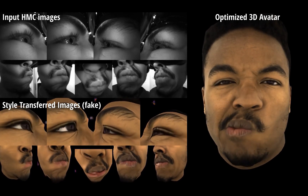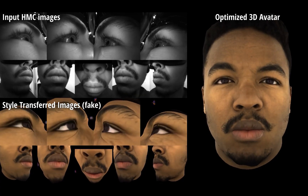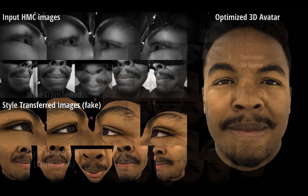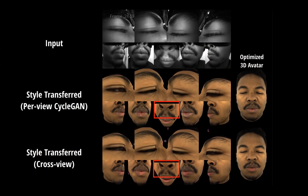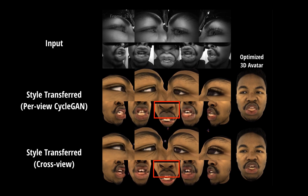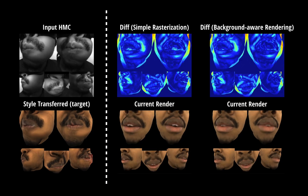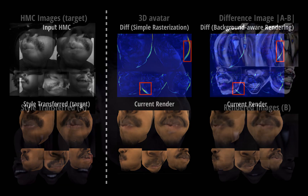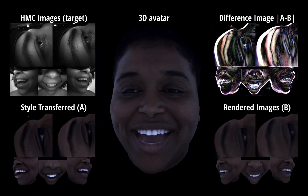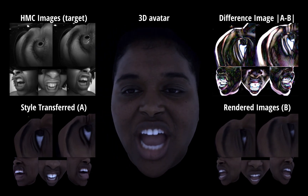Here we show more style transferred results and the corresponding 3D avatar. Our method considers multi-view consistency. Compared with the previous CycleGAN baseline, our result is more temporally stable and preserves semantics better. We also present background-aware differentiable rendering to prevent local minimum. With this technique, the 3D avatar can be optimized purely from image loss without sample-specific initialization.